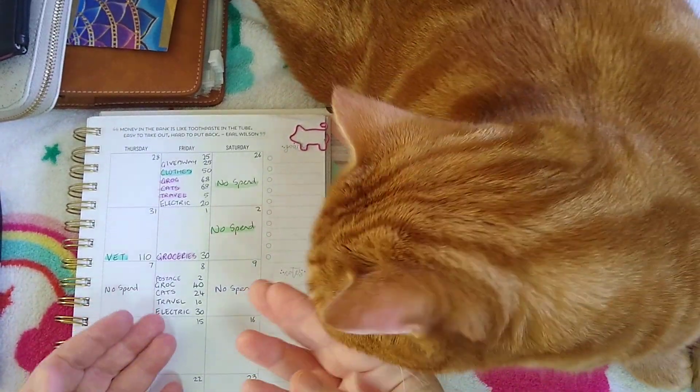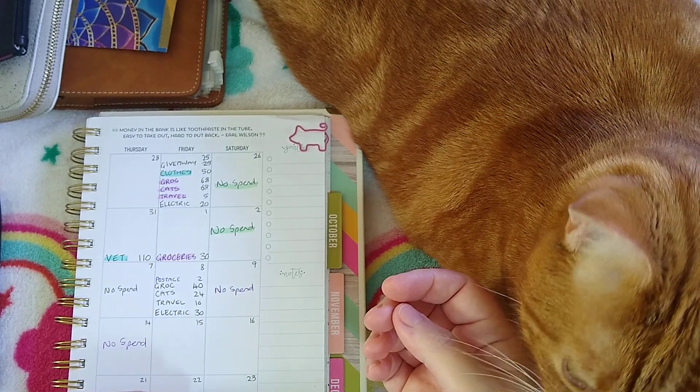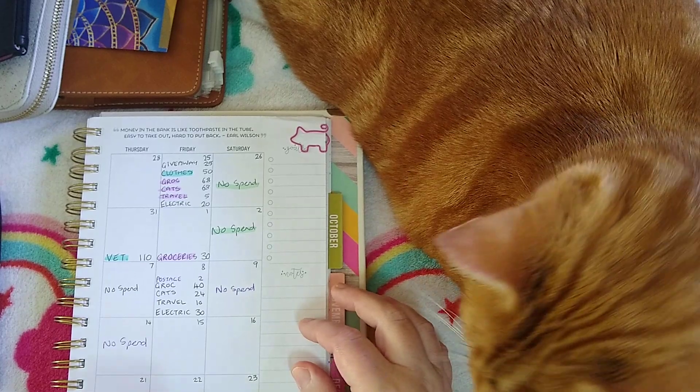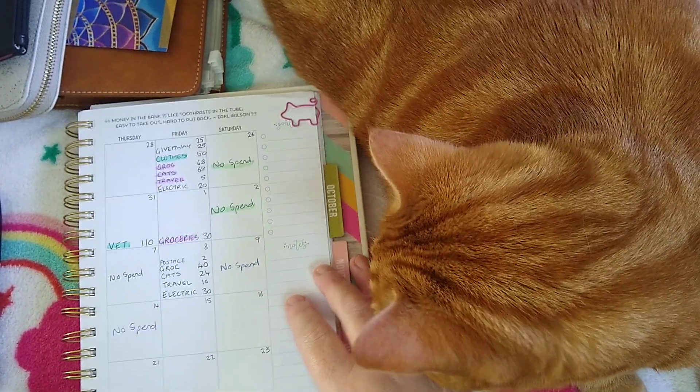Hello and welcome to today's video. Today I am going to be closing out week 3, I hope, of the September budget, getting ready for week 4. So let's go through the spending.